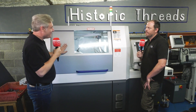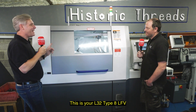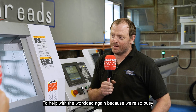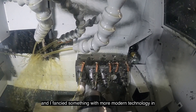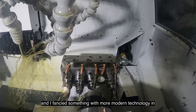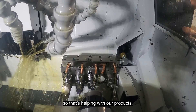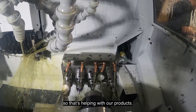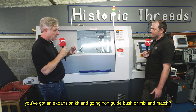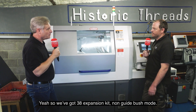And the next step was this beauty here — your L32 Type 8 LFE. Why have you bought it? To help with the workload again, because we're so busy. And I fancied something with more modern technology, especially with the LFE and the option to go to 38mm as well. That's helping with our products. So it's a 32mm bar, you've got an expansion kit — going non-guide bush or mix and match? We've got the 38mm expansion kit, non-guide bush mode.